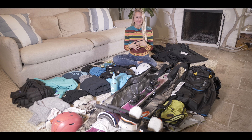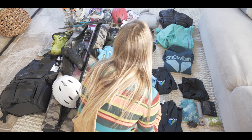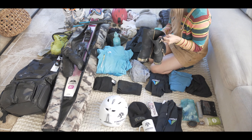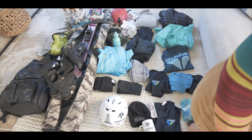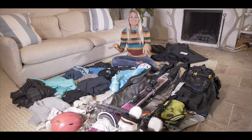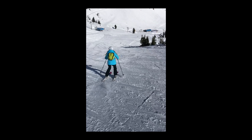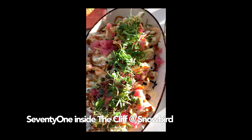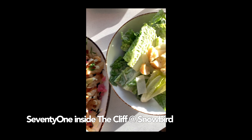Our living room has become my makeshift packing area. I put everything out and then I start picking from there. So if I have four undershirts or two or three pairs of ski pants, a few different pajama options, I lay out all the options, then I start deducting from there. On a ski trip, what I'm doing all day is skiing.